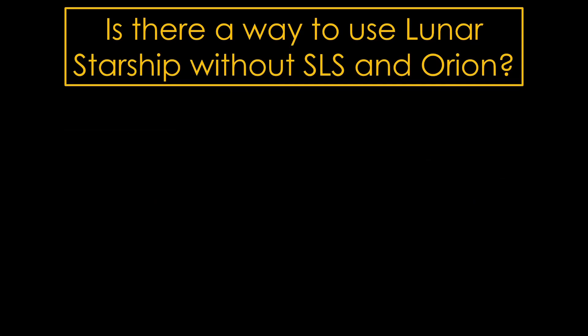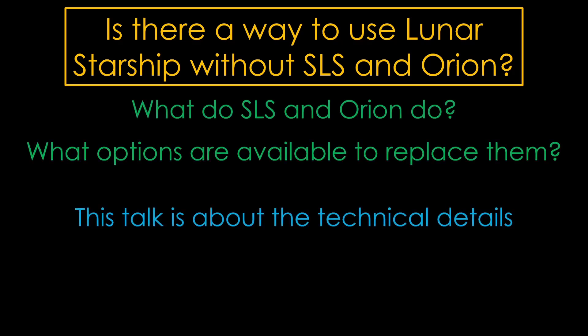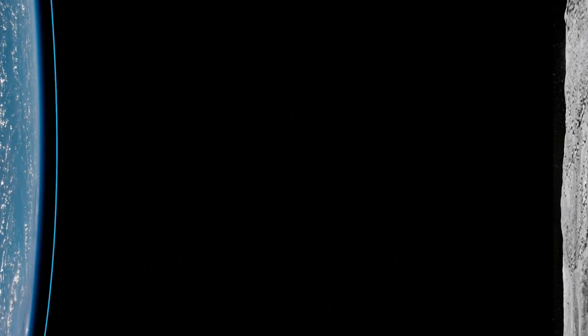To answer this question, we'll need to dig into the details of what SLS and Orion do, and then talk about different options we might use to replace them. This talk is about the technical details. I will not, for example, talk about what it might take to make it happen in the current political environment, or who might pay for it. We'll start by looking at the current Artemis architecture. If you want more details, see my video unsurprisingly titled Artemis Architecture.